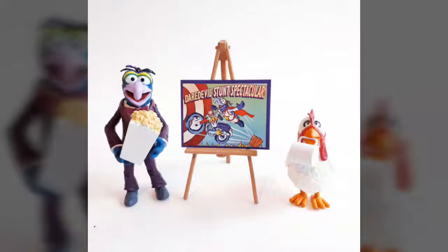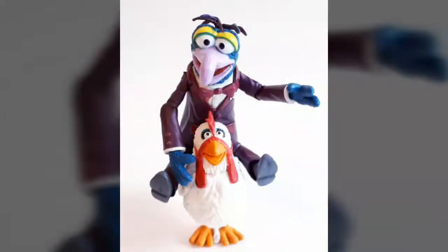Introduced on The Muppet Show back in 1976, Gonzo the Great is a death-defying daredevil who stops at nothing to put on an entertaining show for his audience, even if things tend to blow up in his face more often than not. Let's take a look at the Muppet Select Gonzo and Camilla figure set from our friends over at Diamond Select Toys.